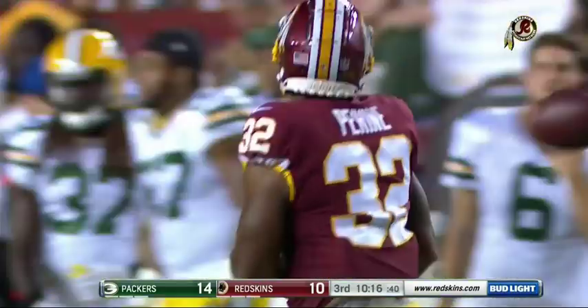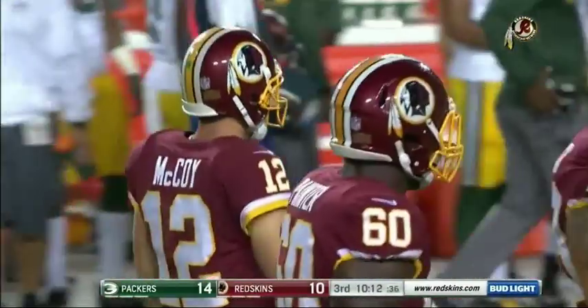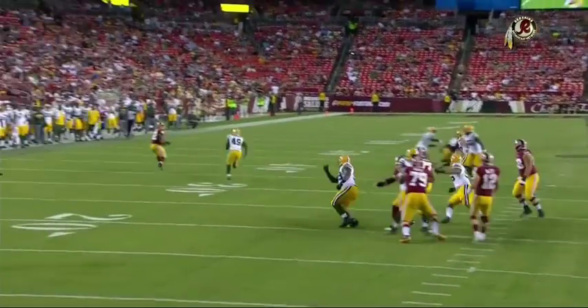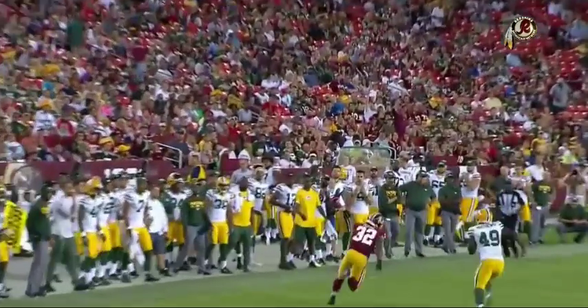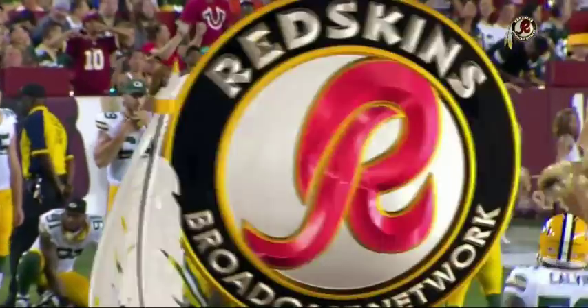That was the one thing I talked to Randy Jordan, the running back coach, about. He said, 'You know what? He catches the ball better than they thought.' He's a smart guy working on pass protection, but out of the backfield he does a nice job adjusting to the ball. Colt makes the throw so that he can make a play.